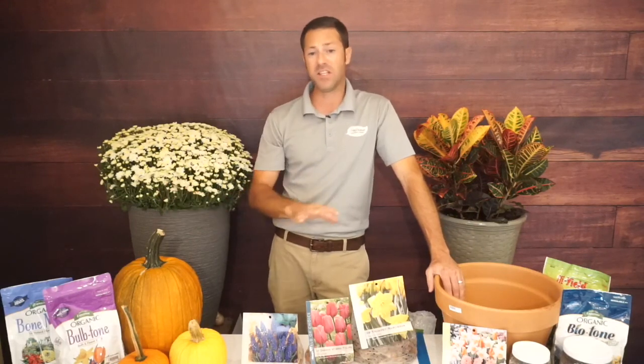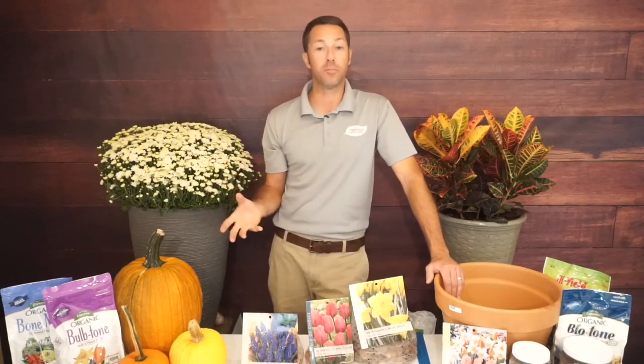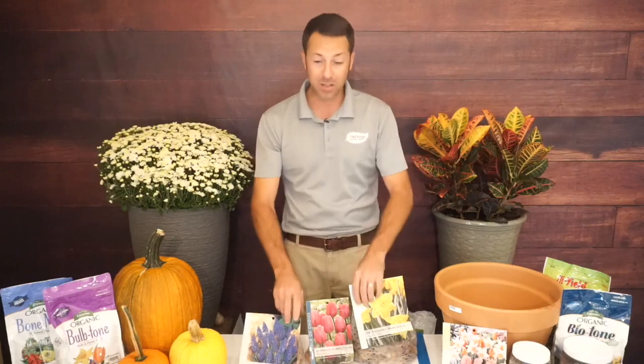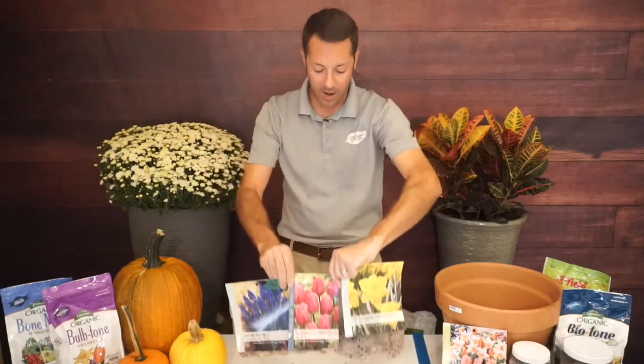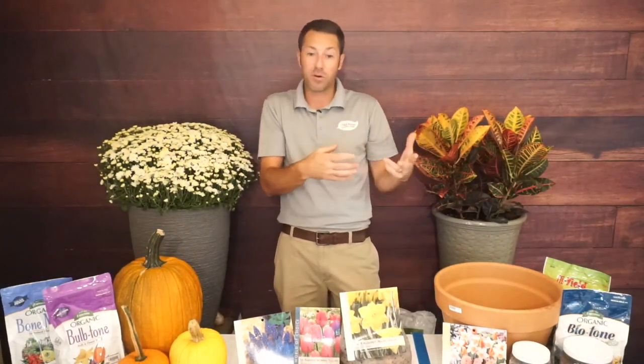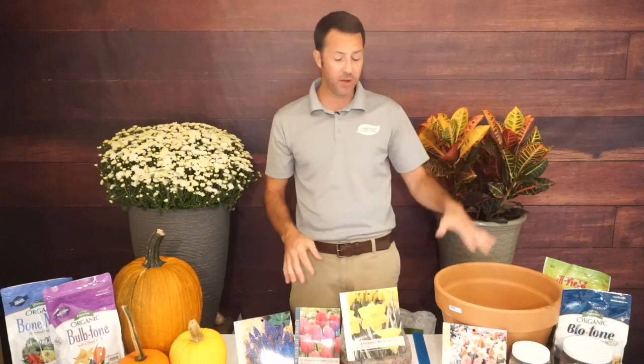You can get a whole season's worth of growth from bulbs planted in the fall — that's why I love them. When making your container, think about when you want your bulbs to bloom and what color combinations you want. I chose bulbs that all bloom in mid-spring for a big show, and I love the color combination. You can also think about what you'll plant on top.